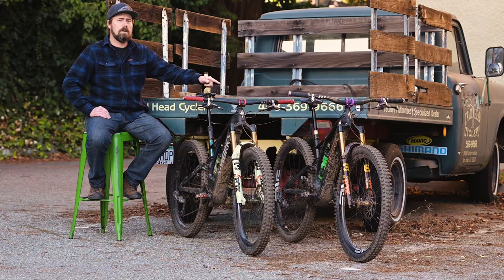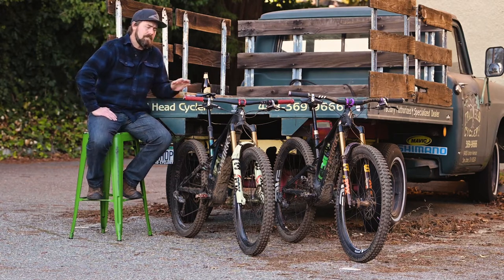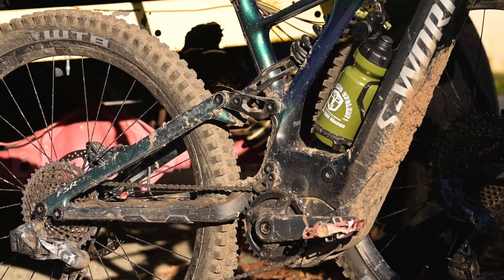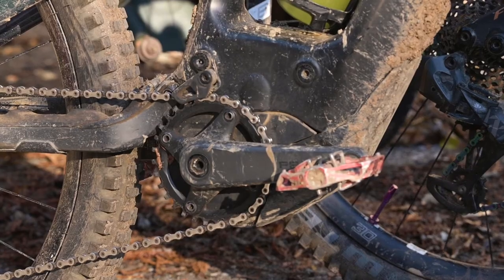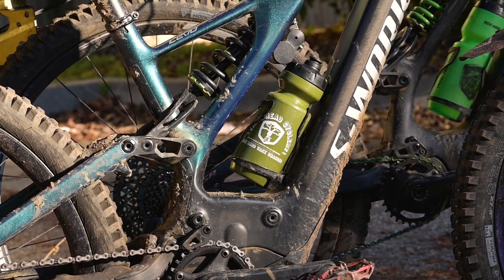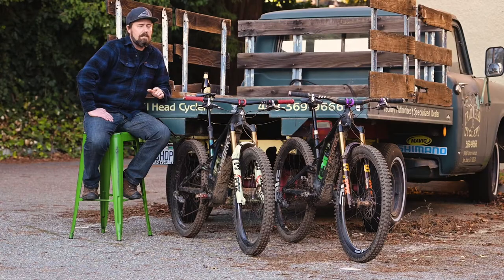The Levo SL has half the power of the Big Bad Levo and is much lighter weight. The Big Bad Levo has been around a little longer and it's four times your power. When I get on this bike, it's really fast. When you start to pedal with the power ramped up, it'll get to speed very quickly — zooming right up to 10 or 15 miles an hour without much hesitation. If I don't have the power ramped up super high, it takes a little longer, but still pretty quick.